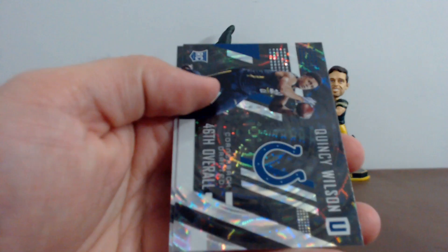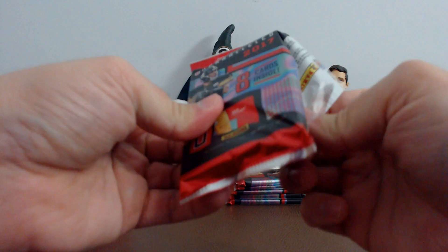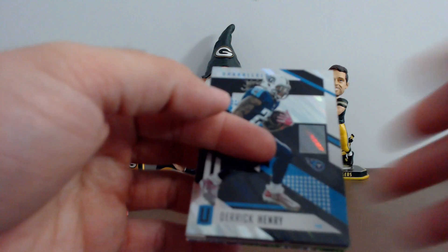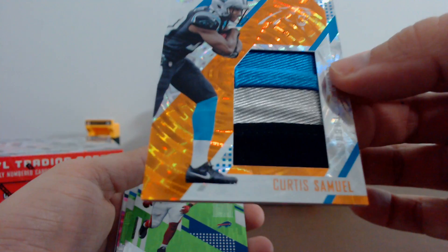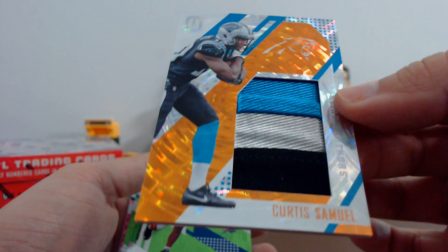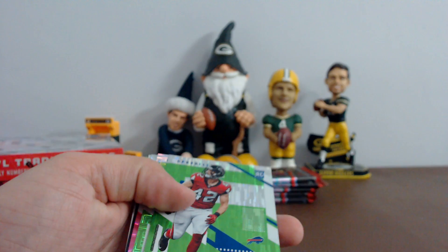Pack number three — this one feels a little thick. All right, Derrick Henry — got a hit for the Panthers. Look at that, that is super ridiculously chunky. Curtis Samuel, numbered 1249. That's a nice patch. We've got Patrick, DeMarco, Julius Peppers, Todd Gurley, Leonard Floyd. Your rookies are Charles Harris and TJ Logan.